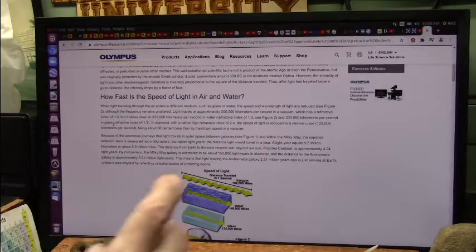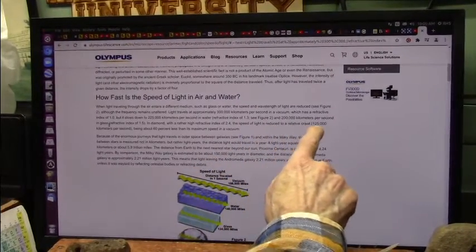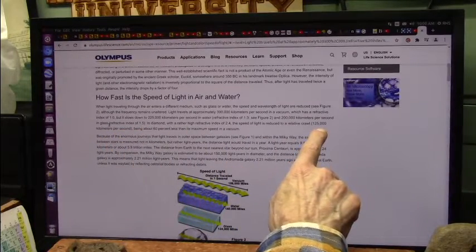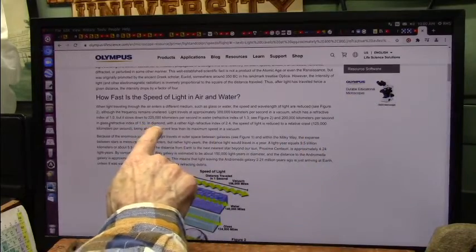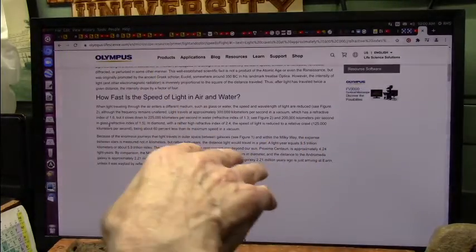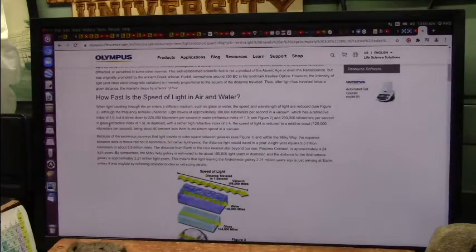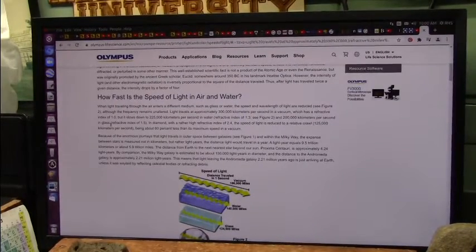Light does slow down. Light speed is reduced to a relative crawl — 125,000 kilometers per second through a diamond. If you go through a diamond, it just barely gets through: 60% less than its maximum speed in a vacuum. That's because the lattice network of the diamond is so densely packed with particles that light has a hard time getting through. The rest of the matter has a lot of open space between particles, but light still has to squeeze through all those other particles — and in space, the same thing applies.